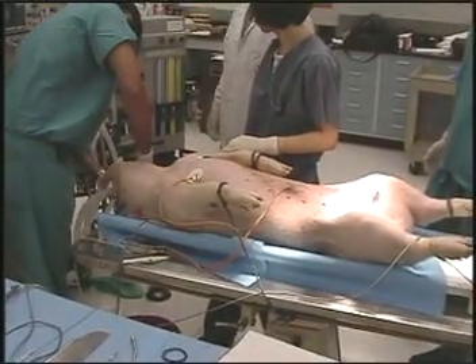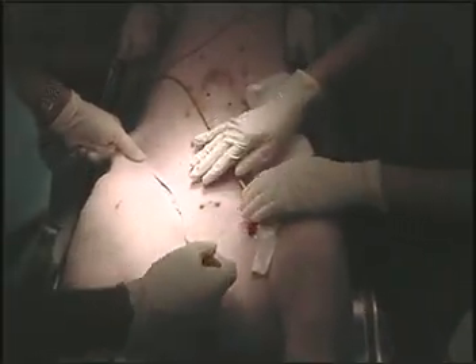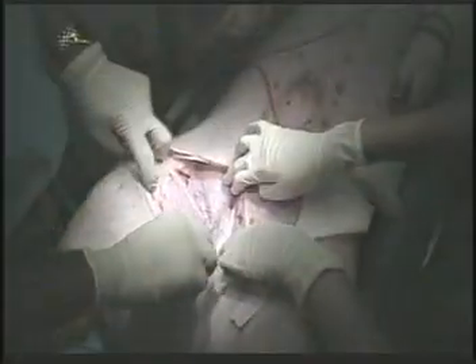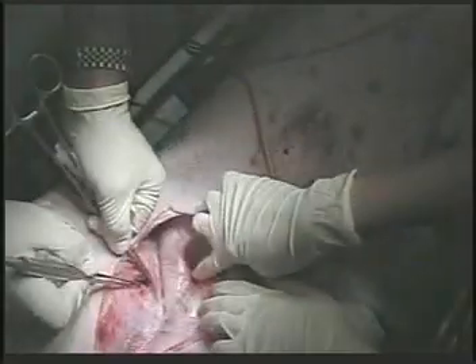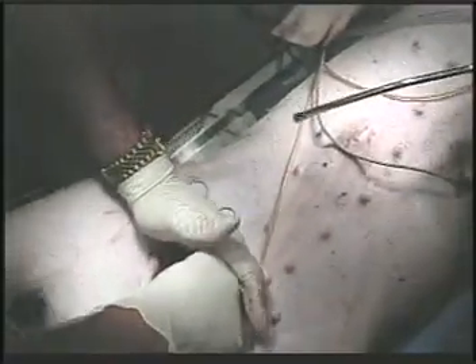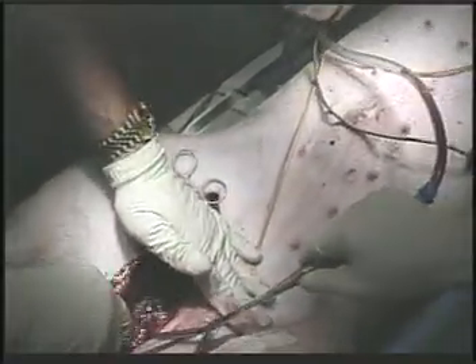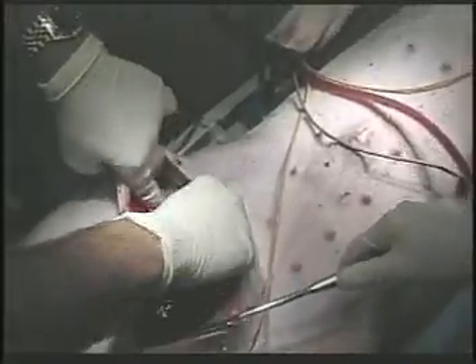Using subjects weighing approximately 110 pounds each, the trauma doctor slices through the soft tissue and all muscles throughout the vital groin area down to the femoral artery and vein. The doctor then places his gloved hand over the wound to prevent the spurting of blood that occurs as he completely bisects the femoral artery and vein.